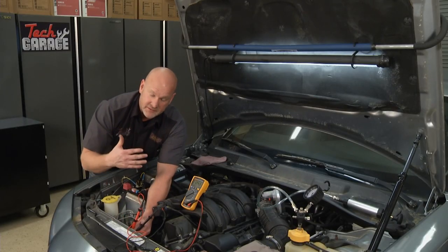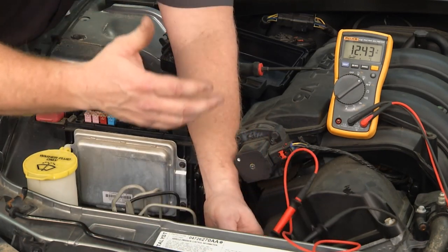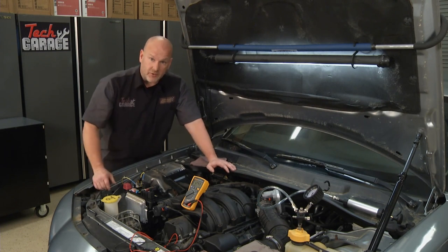It makes perfect sense - John said that in traffic this thing would heat up and on the highway it was a manageable amount of overheating. So I'm going to go ahead and get these fans swapped out. John's going to show you how it all works.